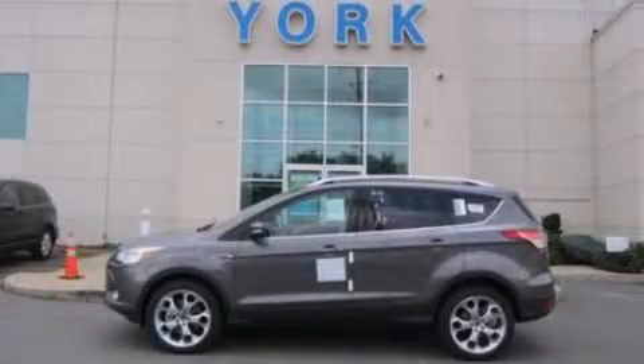Please call us today for more information on this great vehicle. We'll see you soon.